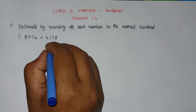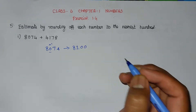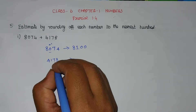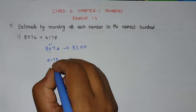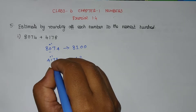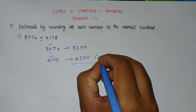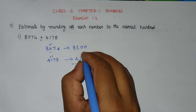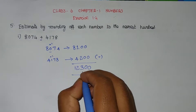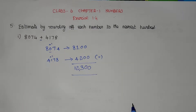The right-hand side digit value is 7, which is greater than 5, so the 100 digit gets plus 1, making it 1. The right-hand side 2 digits become 00, giving 8100. In the same way, the second number is 4178. The 100 place digit is 1, and the right-hand side digit is 7, which is greater than 5, so plus 1 makes it 2. The remaining 2 digits become 00, giving 4200. Adding 8100 plus 4200: 0+0=0, 0+0=0, 1+2=3, 8+4=12, carry 1, giving 12,300 as the answer.